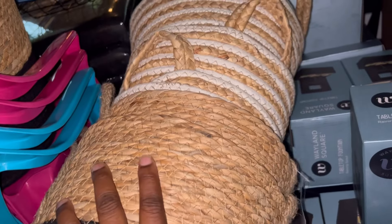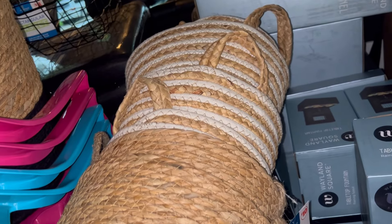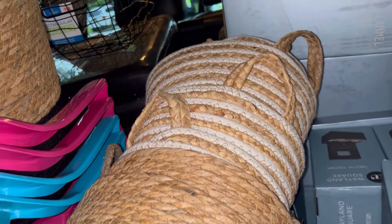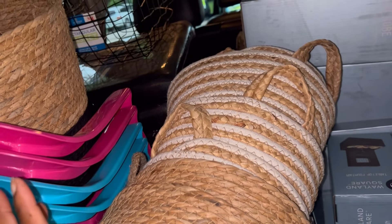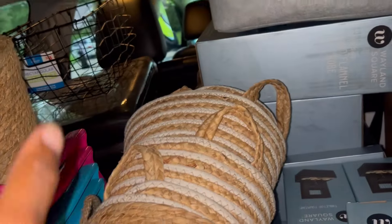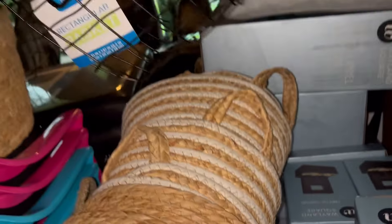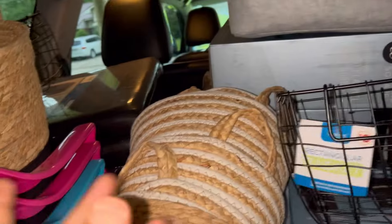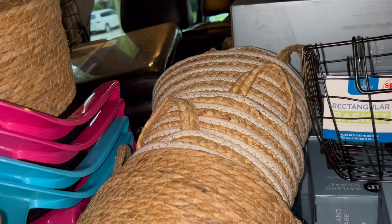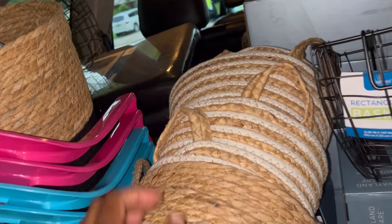I got some of these baskets here — several of them. They had a ton but I did not clear the shelf, just got a few because I don't really use them a whole lot. I also got some wire baskets. I think I did clear the shelf at one store, but at another store I didn't even touch them.